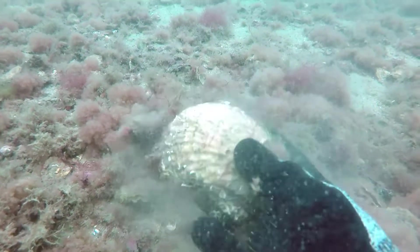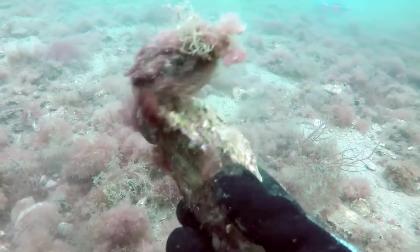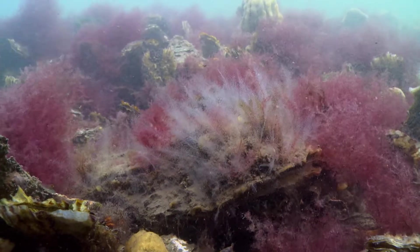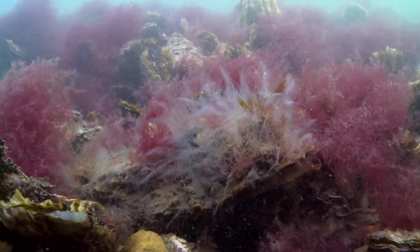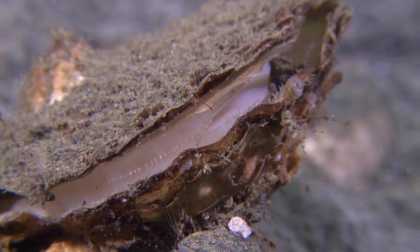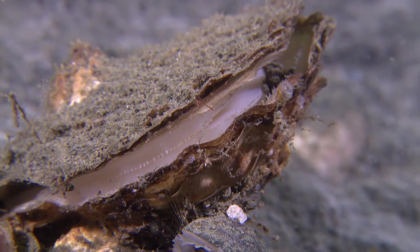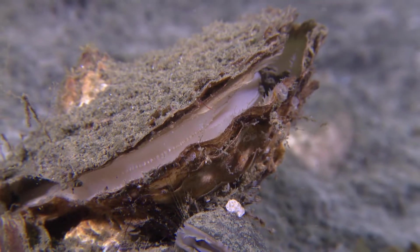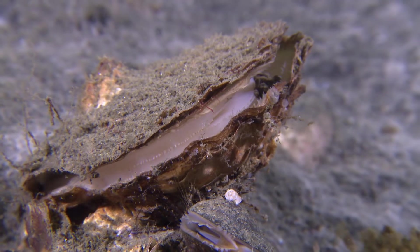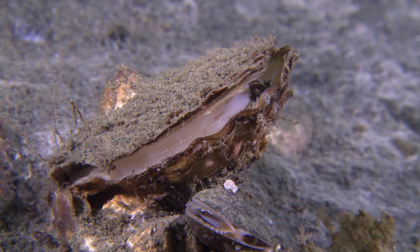The European Flat Oyster is a key species that performs special functions in the marine ecosystem and provides a variety of important ecological services. The oysters form biodiverse biogenic reefs. Thanks to the large volumes of water they filter, they also significantly improve water quality. A single oyster can filter up to 240 litres of seawater a day.